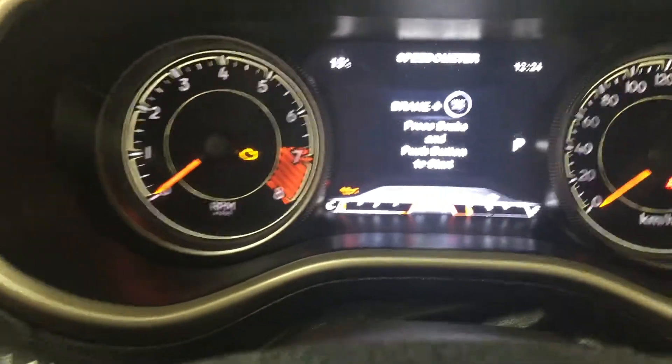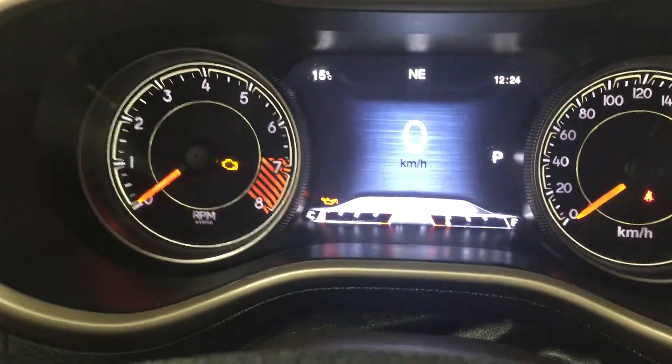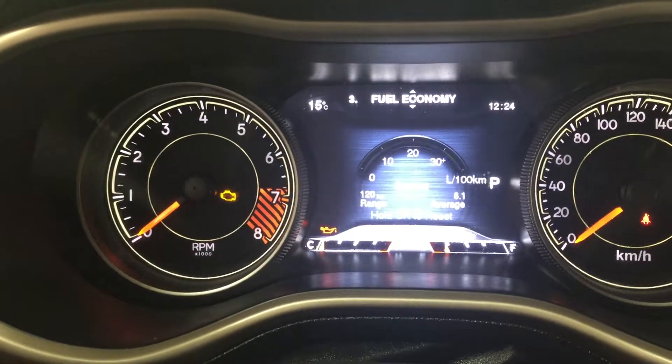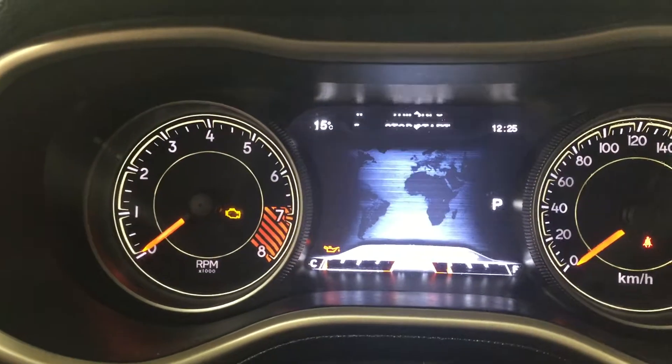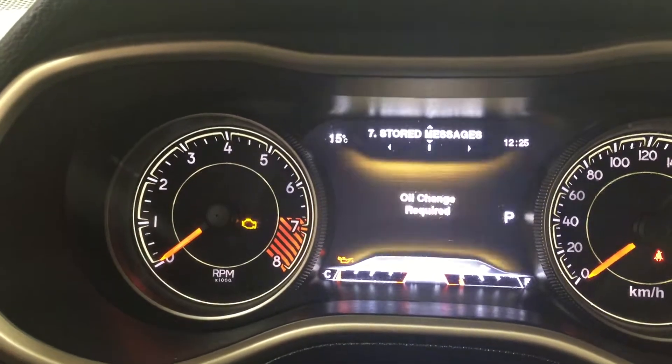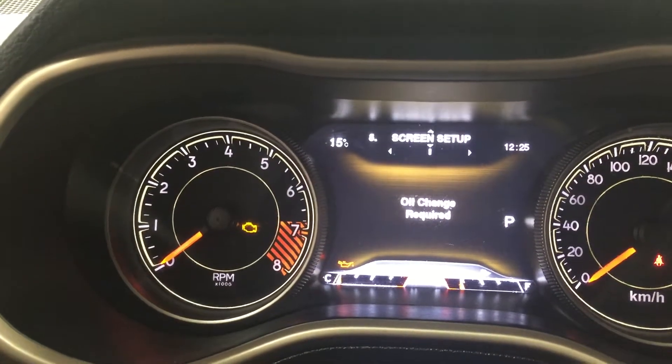Taking a look through the instrument cluster, you have a digital speedometer as well as vehicle and fuel economy information. You also have trip info, stop and start, audio controls, and a couple of other additional features in here as well.